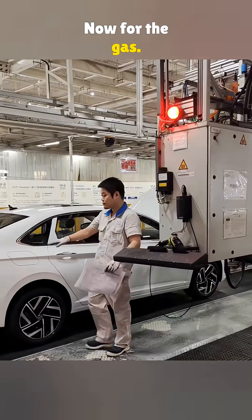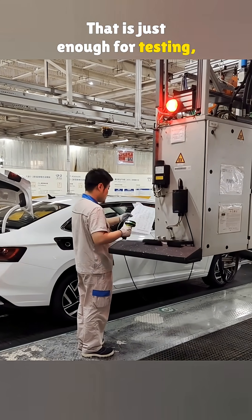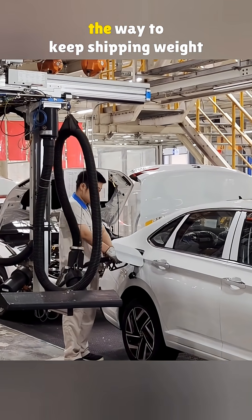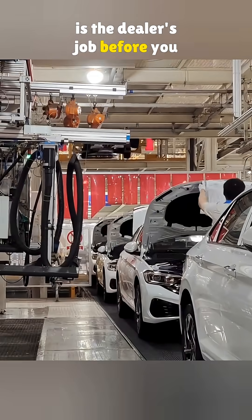Now for the gas. At the factory, they only put in about three to four gallons — just enough for testing, moving the car around, and loading it for transport. They do not fill it all the way to keep shipping weight down, and because topping it off is the dealer's job before you get the keys.